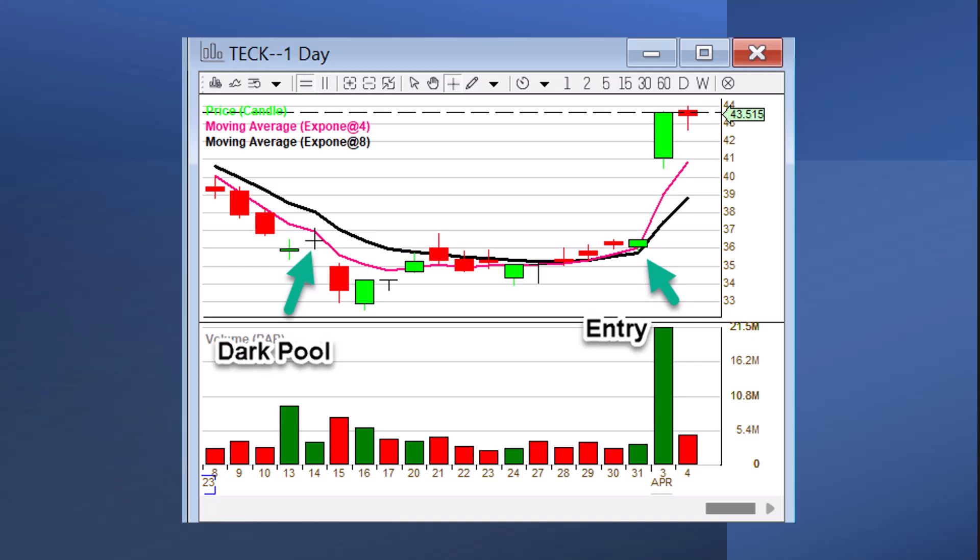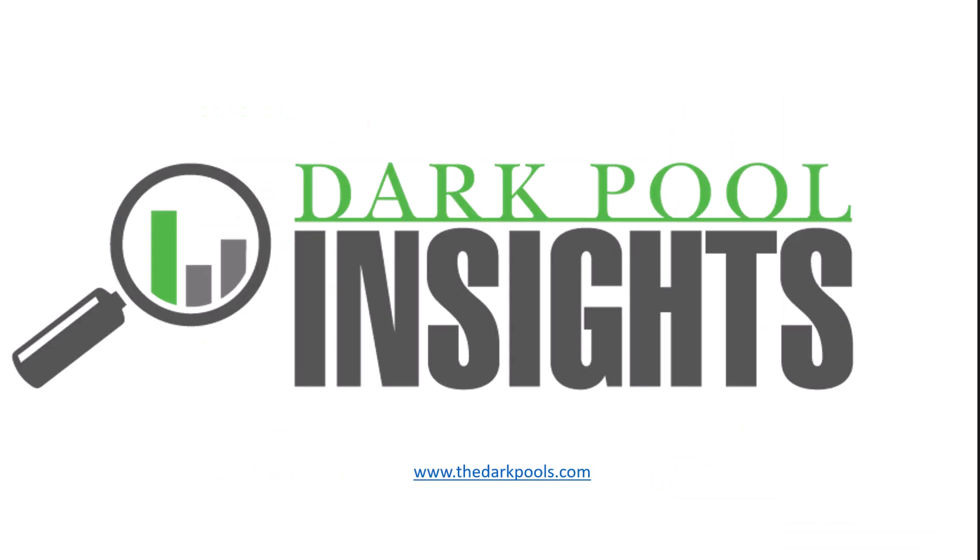I don't believe in coincidences. The prints always happen before the news, so let's just follow the money. Follow me — join me this weekend. Get our Dark Pool Insights. I'll be sharing a whole bunch of unusual dark pool prints and I'll be mapping them out for you as well.